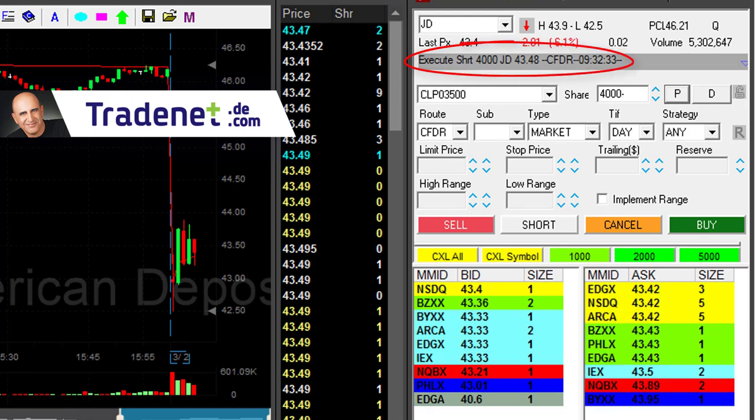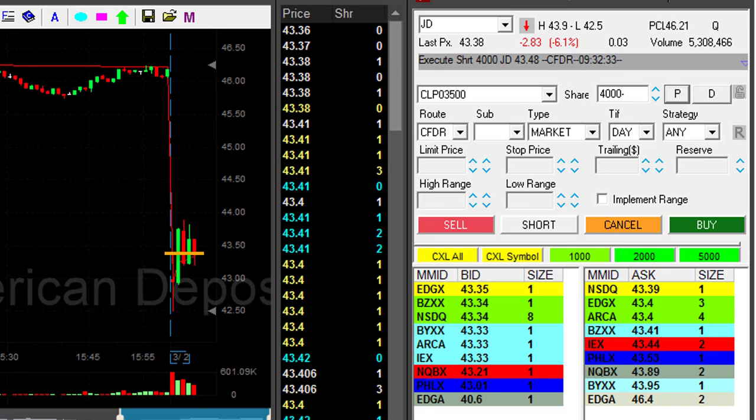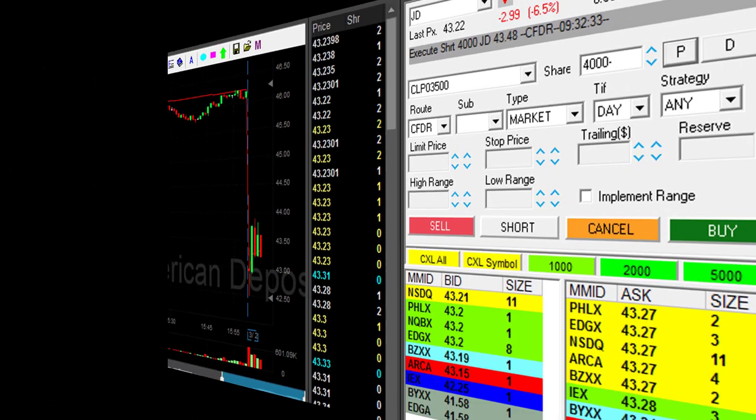I'm also short JD — shorted it at 43.48. Also not doing so great right now at my entry price; needs to come down.